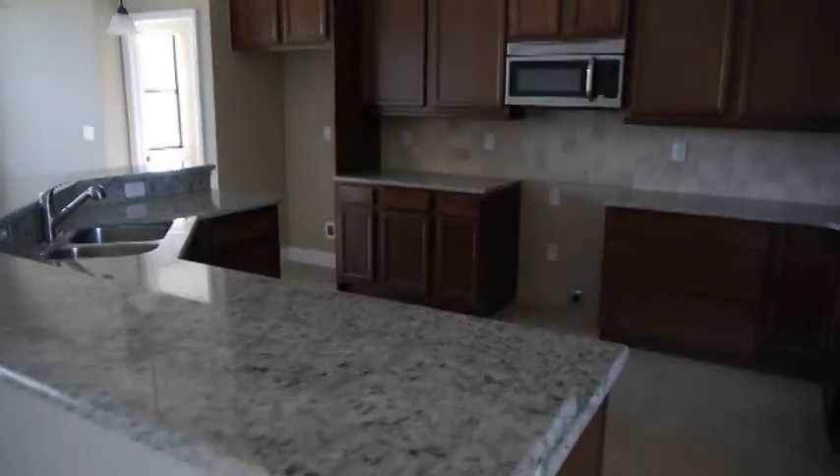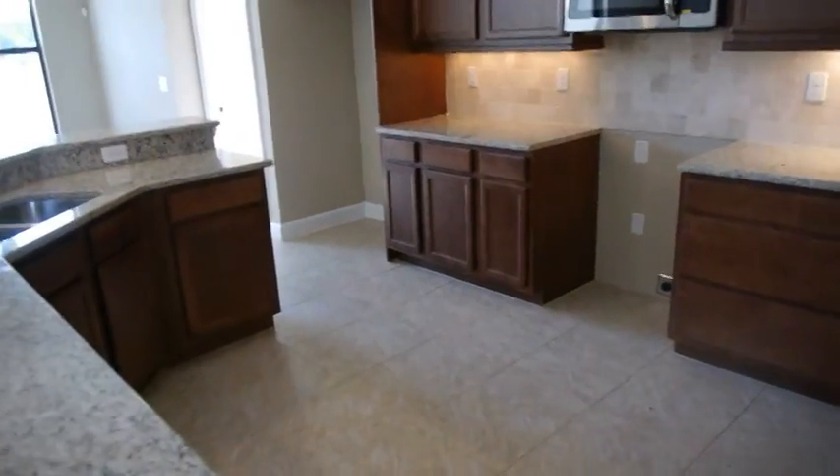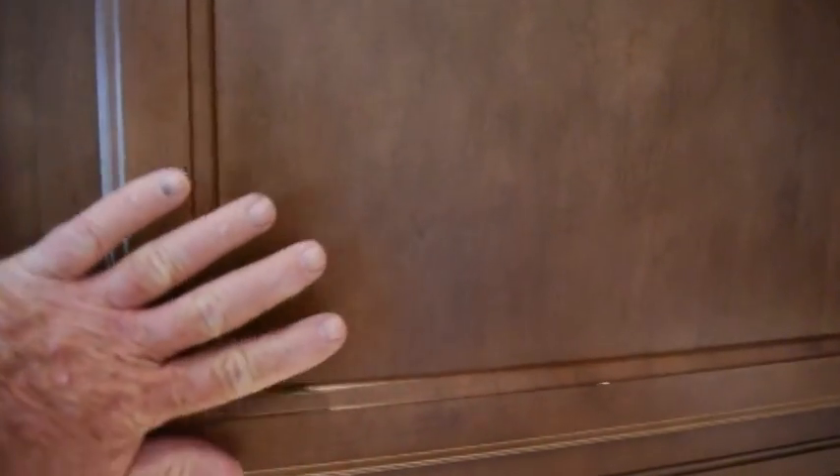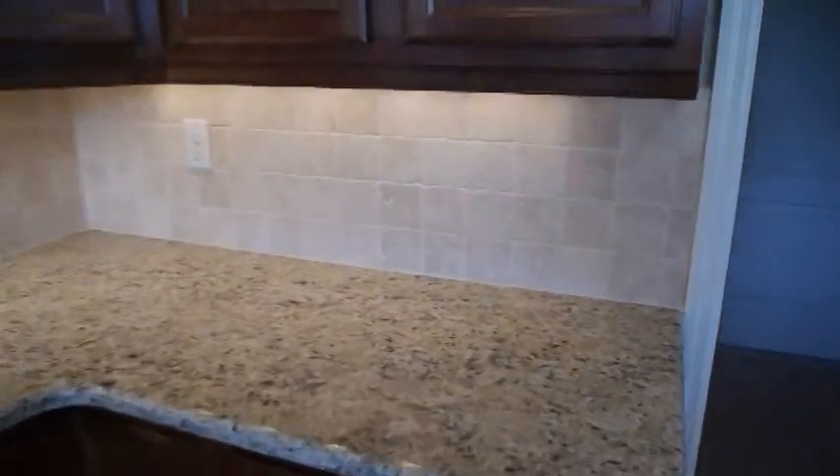We've got solid wood cabinets, 42-inch. It also has the upgraded crown molding across the top — this is better than level one. Level one would just be a flat piece, but this has got an inset to it. There are higher levels, but it's not the lowest level. We have a tile backsplash, under-cabinet lighting, and a granite countertop.